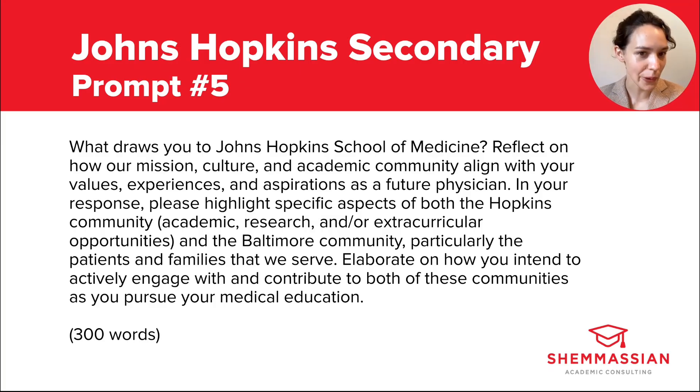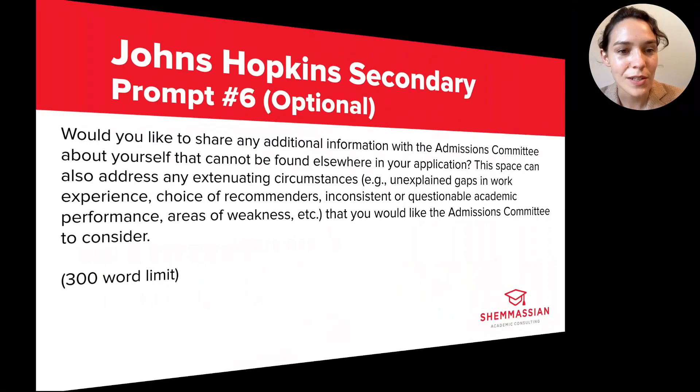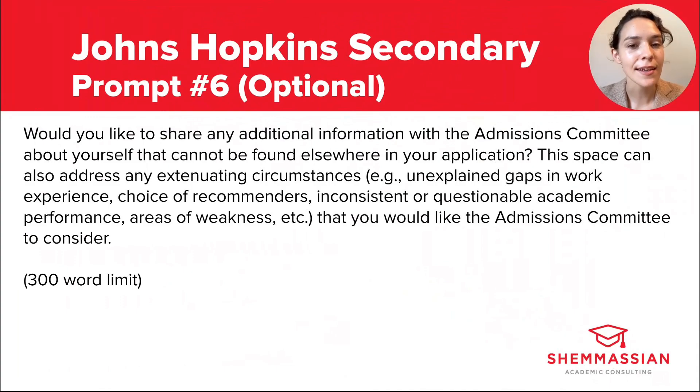The sixth prompt is optional and reads: would you like to share any additional information with the admissions committee about yourself that cannot be found elsewhere in your application? This space can also address extenuating circumstances such as gaps in work experience, choice of recommenders, inconsistent or questionable academic performance, areas of weakness, etc., that you would like the admissions committee to consider. You have 300 words. We typically encourage students to respond to optional prompts like this because they're a great chance to show another side of yourself, and you might even repurpose an essay from another school's secondary if it can add something new to this application.